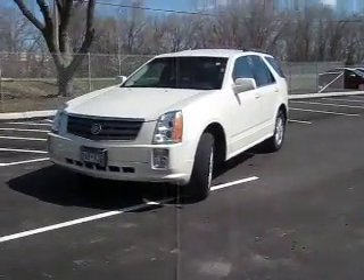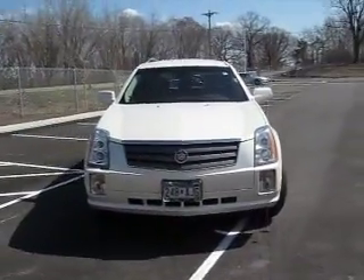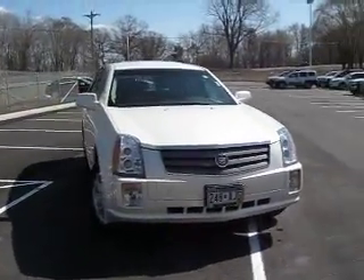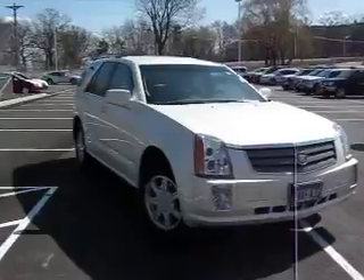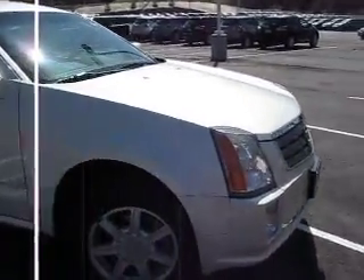Hi, I'm Jeff Nelson of Luther Nissan Kia in Inver Grove Heights, Minnesota. I want to introduce you today to this beautiful 2004 Cadillac SRX all-wheel drive, 95,000 miles. This car is in really beautiful condition.